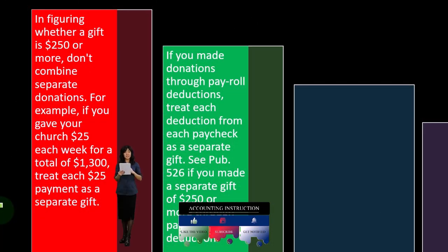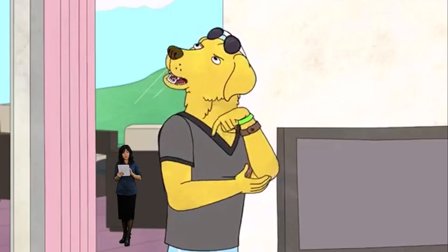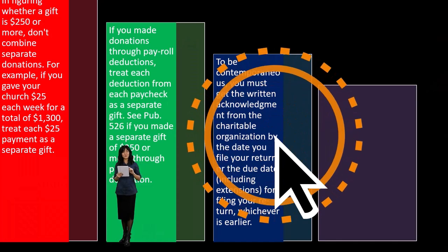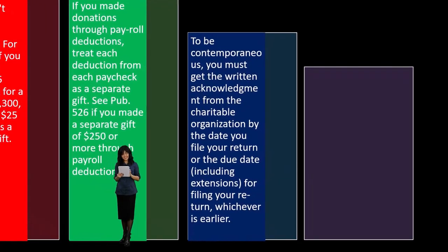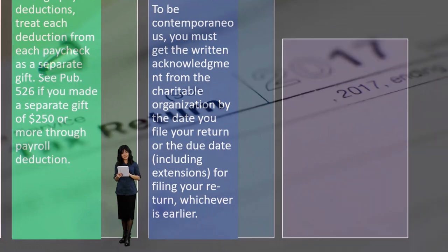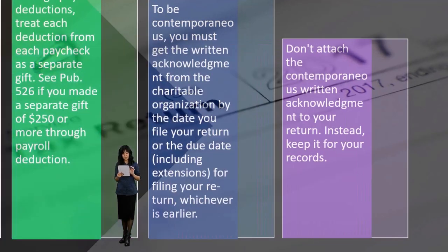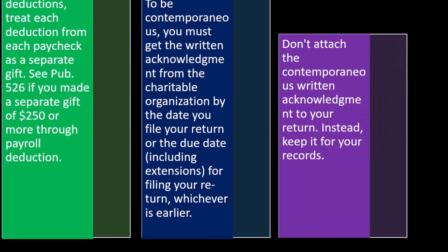See Publication 526 if you made a separate gift of $250 or more through payroll deduction. To be contemporaneous, you must get the written acknowledgement from the charitable organization by the date you file your return, or the due date including extensions for filing your return, whichever is earlier. Don't attach the contemporaneous written acknowledgement to your return — instead, keep it for your records.